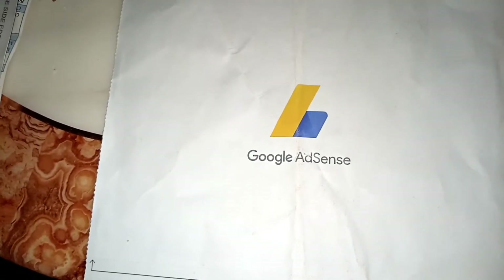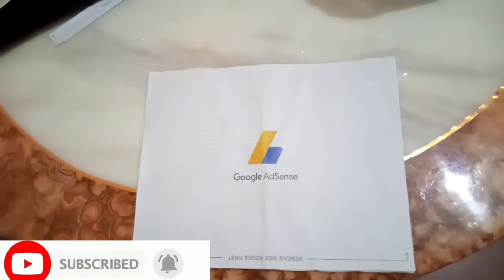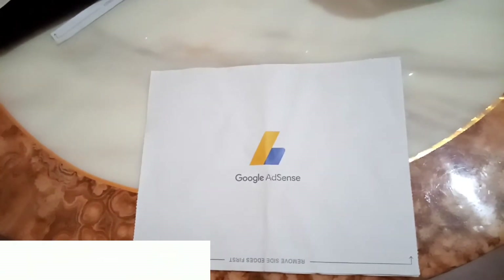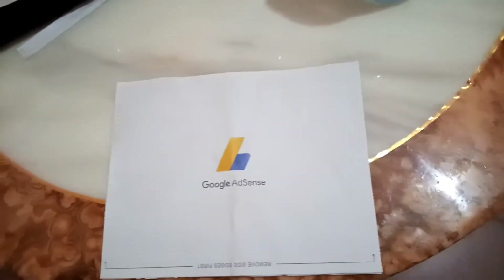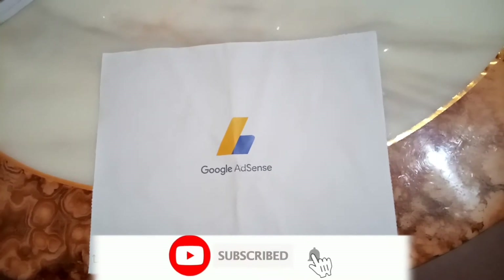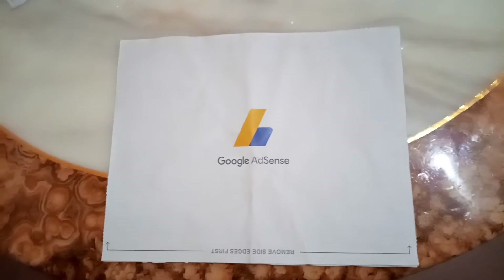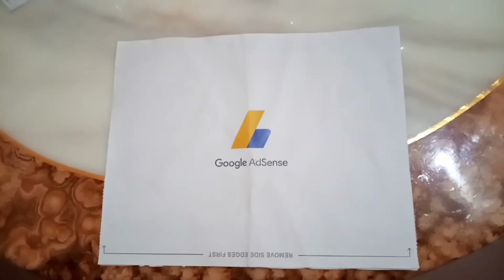When you reach your minimum payment threshold, Google will mail you this PIN. The mail can take varying time depending on your location and the address you provided. If you're in Africa, especially during the lockdown period, your mail might delay. This mail took around two to three months to reach me from the date it was sent.